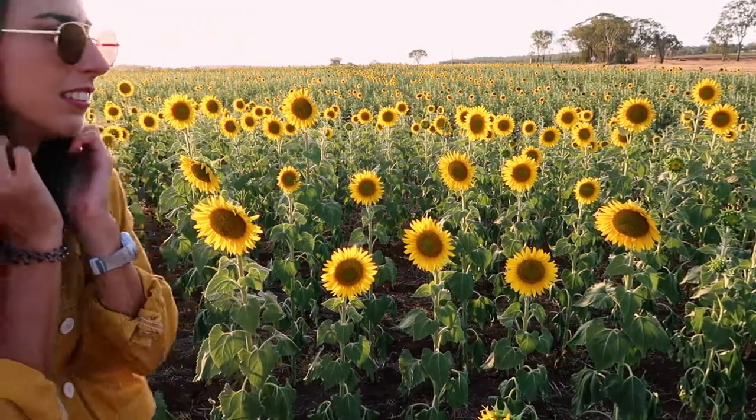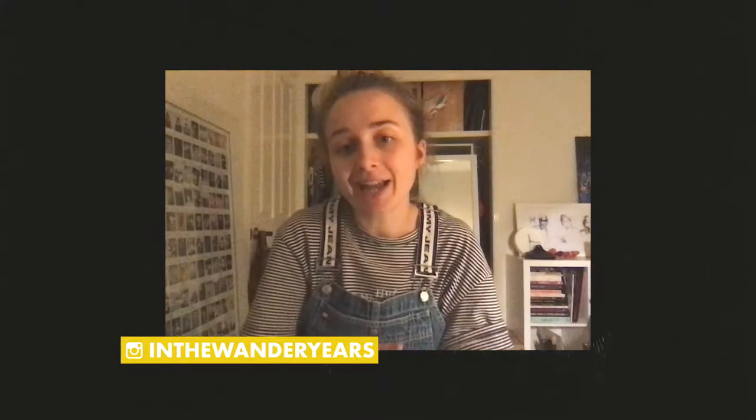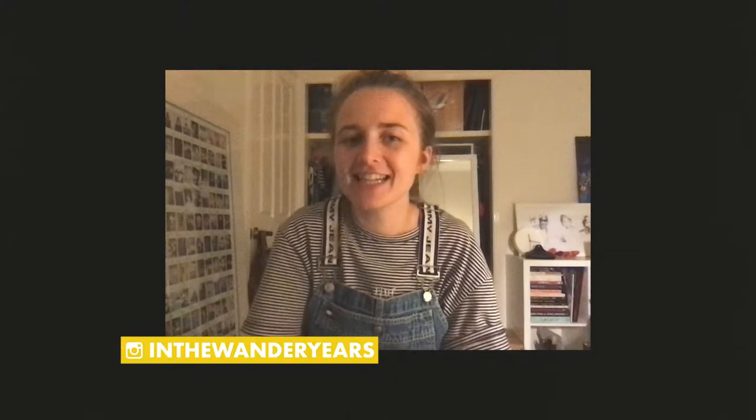I hope that was recording that whole thing. Thanks for watching my video — I just realized I didn't really say goodbye. But if you liked it, please subscribe. Thanks for watching, and if you want to check out more of my photos, head over to my Instagram, which is at 'In The Wonder Years.' Until next time, keep wandering.